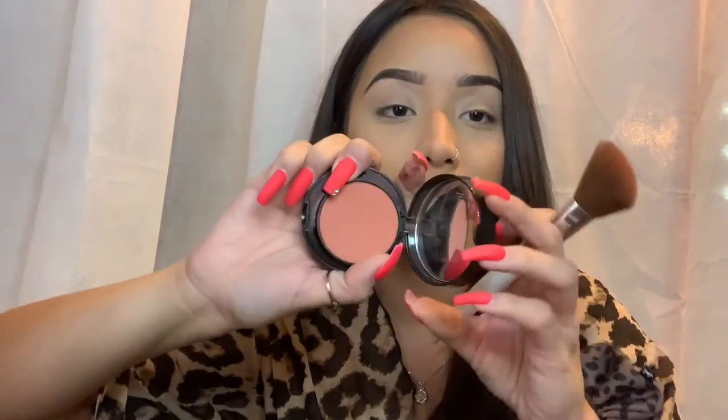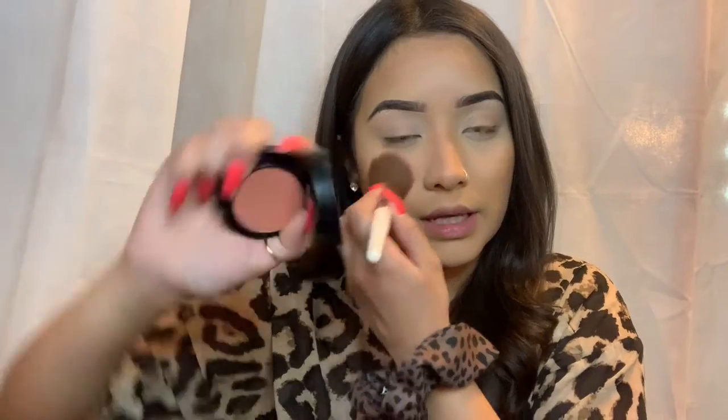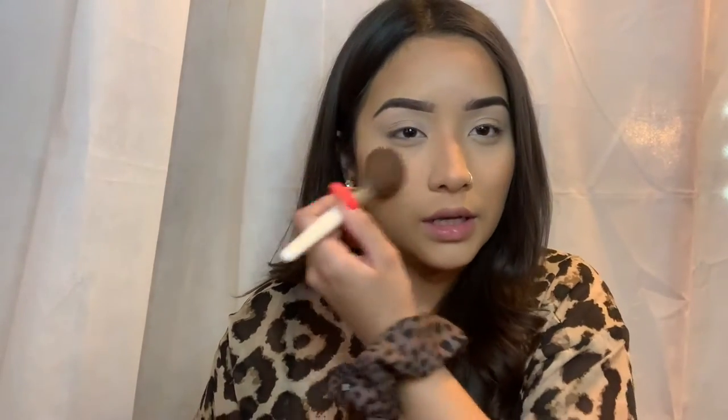For blush I got this in a BoxyCharm — I don't know the brand but it's literally my favorite blush ever. I don't like pink blushes, I like peach blushes. I used to think all blushes were the same but they're really not — some formulas just suck. This one is super soft.